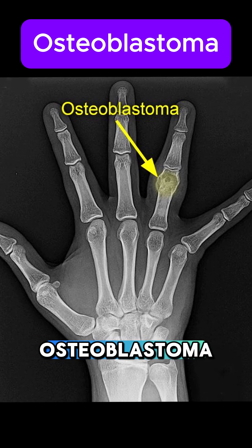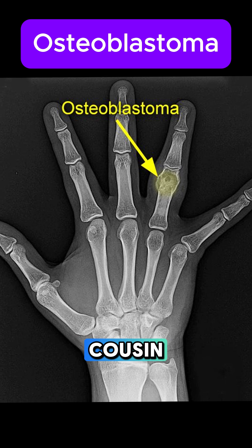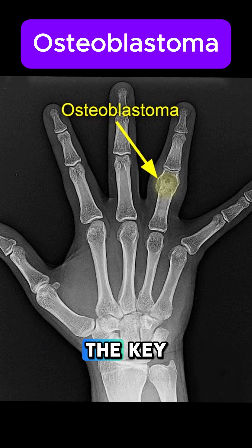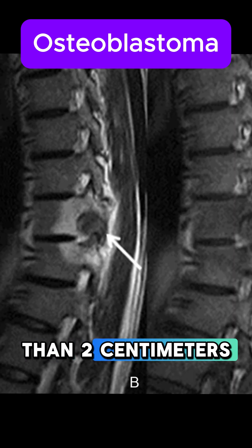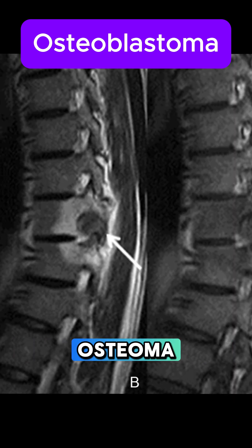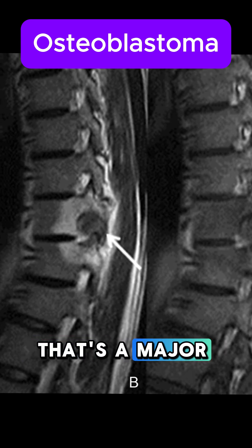Let's talk about osteoblastoma, a benign bone tumor that's a little larger and a lot more dramatic than its cousin, osteoid osteoma. The key feature here is the size — the nidus is larger than 2 centimeters, and unlike osteoid osteoma, the pain isn't relieved by NSAIDs. That's a major clinical clue.